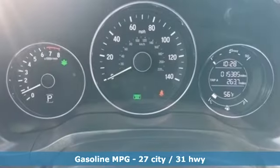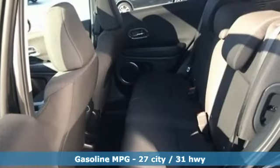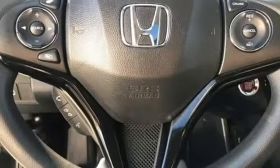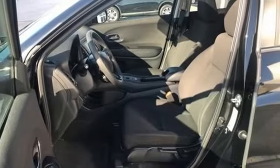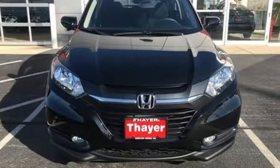It comes with the features you need: inline four-cylinder engine, front heated bucket seats, streaming audio, manual tilting steering column, power heated mirrors, external memory control, power sliding and tilting sunroof, doors and push-button start proximity key, and continuously variable automatic transmission.